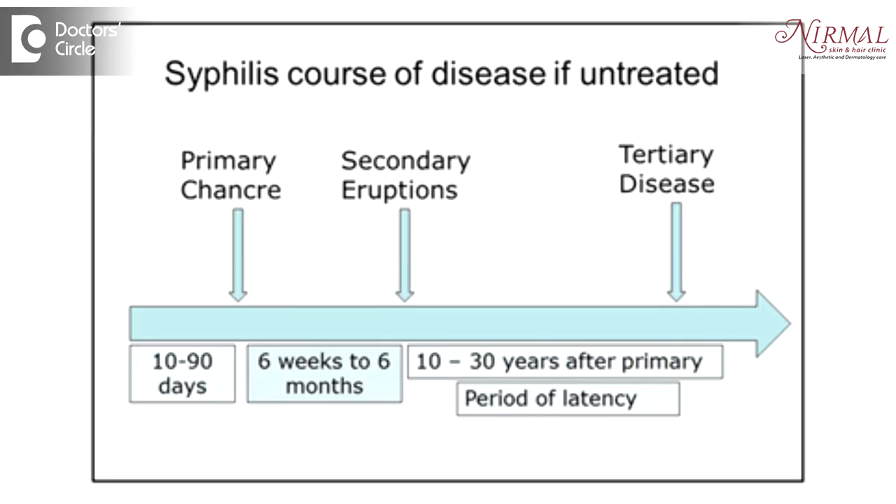Syphilis is caused by a bacterium which is very sensitive to antibiotics. However, not all antibiotics work for syphilis — there is a specific set of antibiotics preferred for treating it. If treated properly, syphilis can be completely cured without any complications.